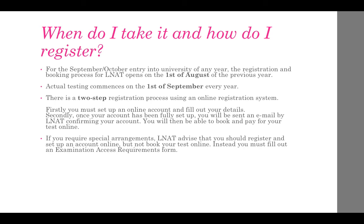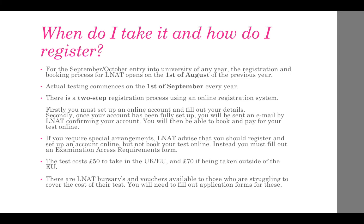If you require special arrangements, LNAT advises that you should register and set up an account online but not book your test online. Instead, you must fill out an examination access requirements form. The test costs £50 for those taking it in the UK and EU, and £70 if being taken outside of the EU. There are LNAT bursaries and vouchers available to those who are struggling to cover the cost, and you will need to fill out application forms for these.